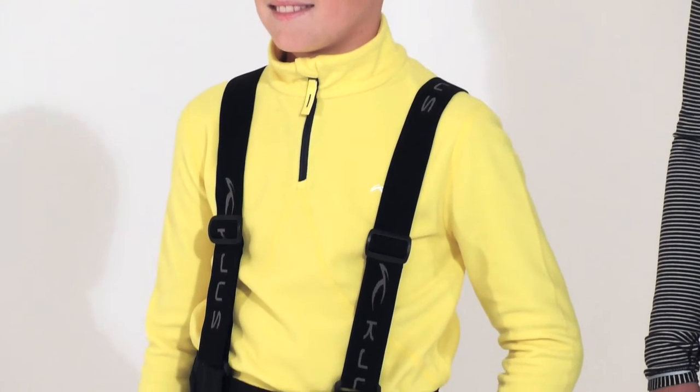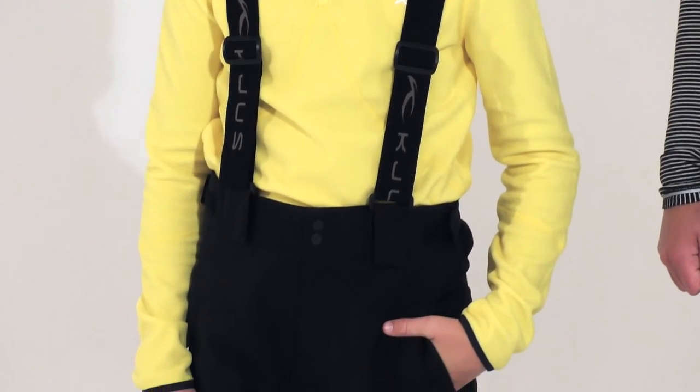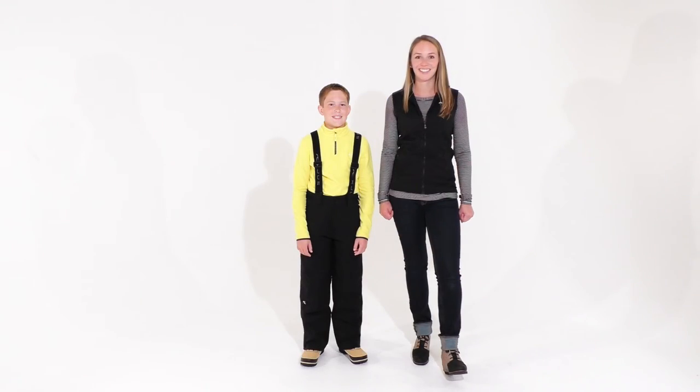These pants have a regular fit, and they look great with any of the Boys Shoes ski jackets. Thanks so much!